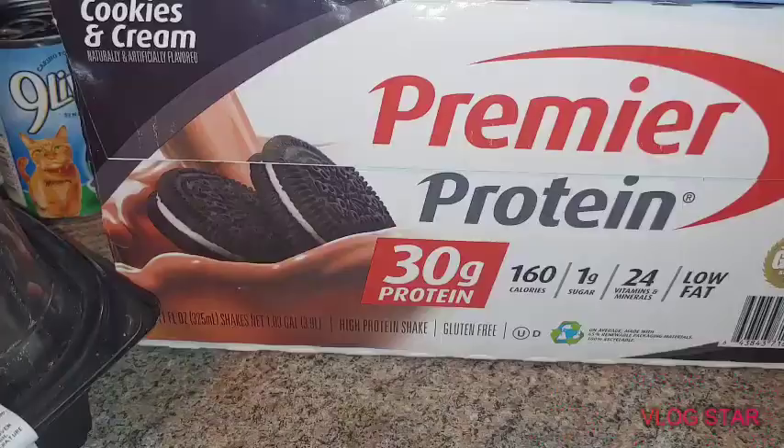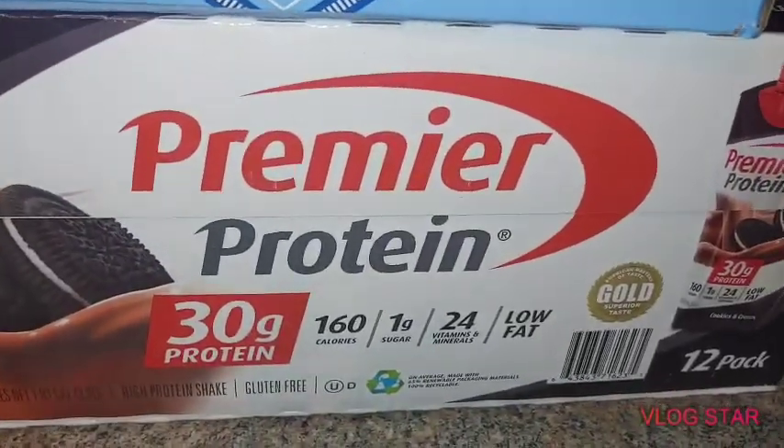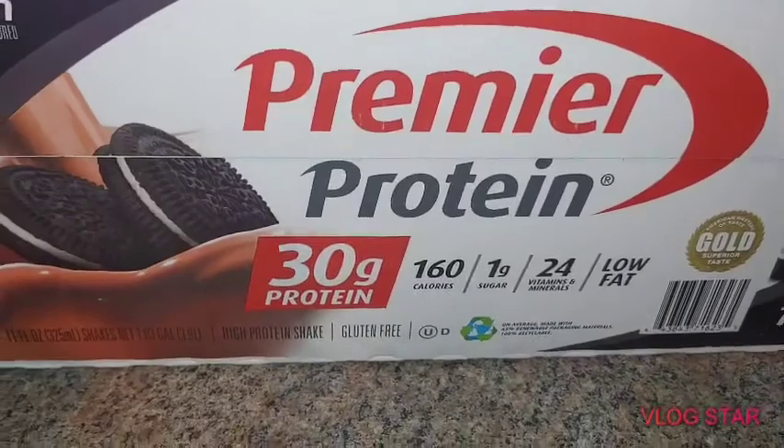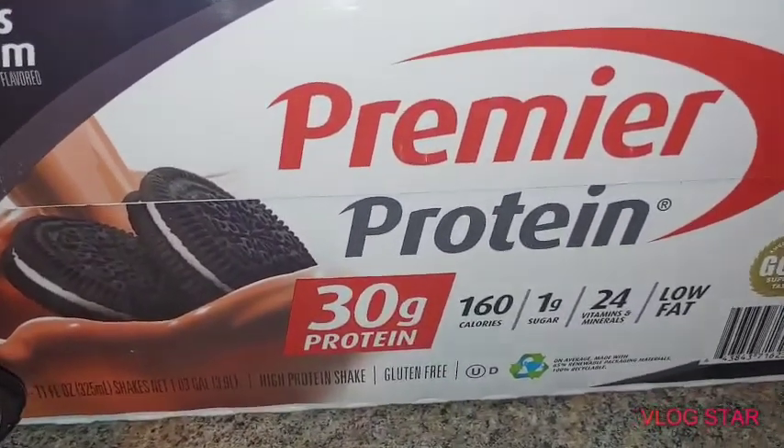Sam's Club. Not pictured here is like a 40-pound bag of Kitten Kaboodle dry cat food and like a 40-count case of Friskies pâté cans that are out in the garage.